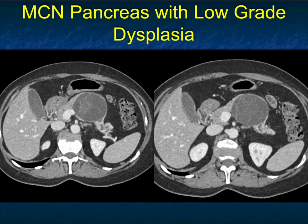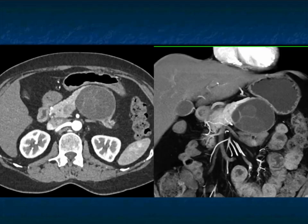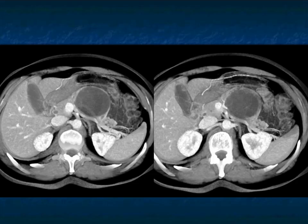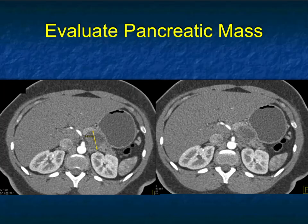This lesion will be resected with a distal pancreatectomy. Another patient, same location. Septations don't look that much different, though the lesion is larger, and there are multiple septations. There's some atrophy of the gland and a mildly dilated pancreatic duct. This was an MCN with low-grade dysplasia. Look at the septations — it's not the way cystic lesions look in serous cystadenoma. This is classic for MCN, and those septations really seal the deal. It's nicely shown on axial and also on volume rendering.